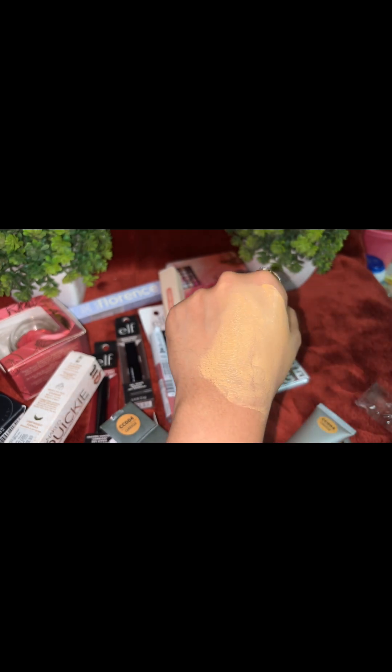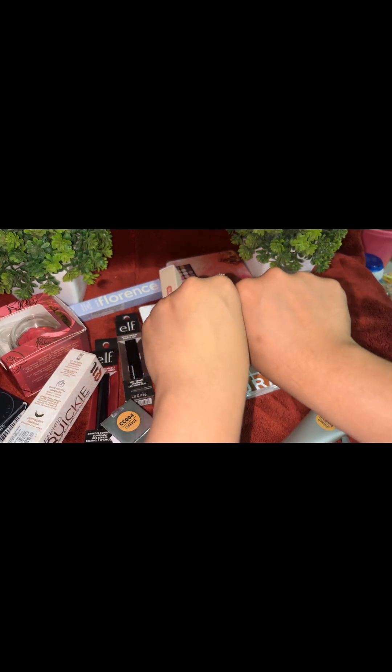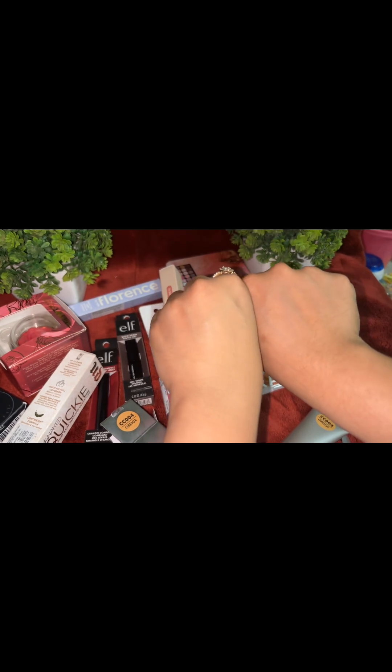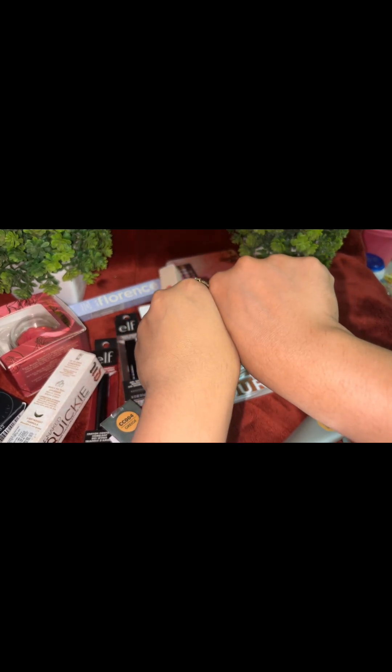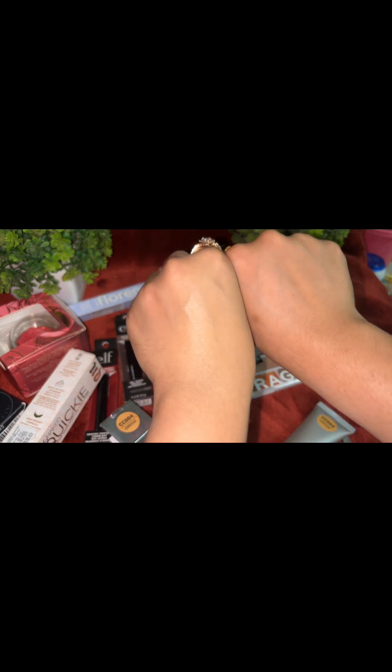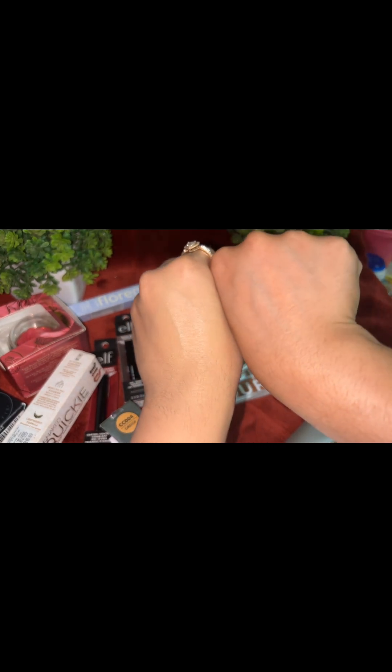As you can see, I've completely blended it on this side. It's giving good medium to full coverage. My undertone is neutral to cool and I've taken it in yellow undertone, so it's looking a little different. But when you do a full makeup look properly, it will suit well.